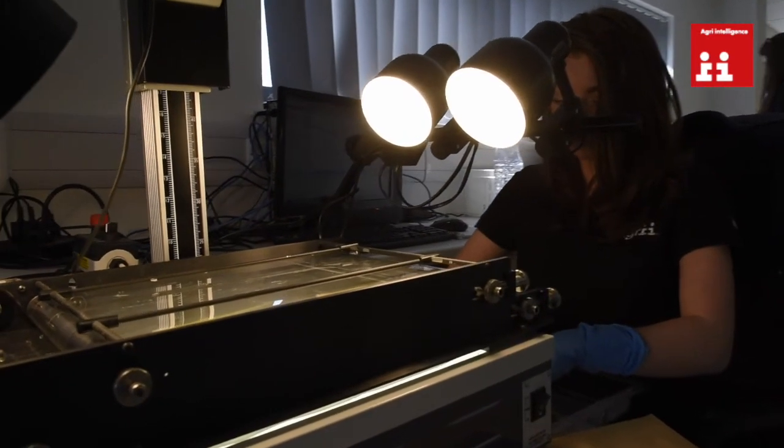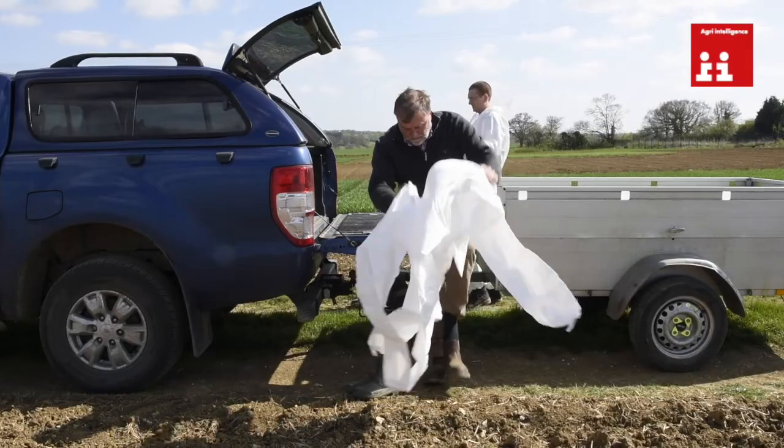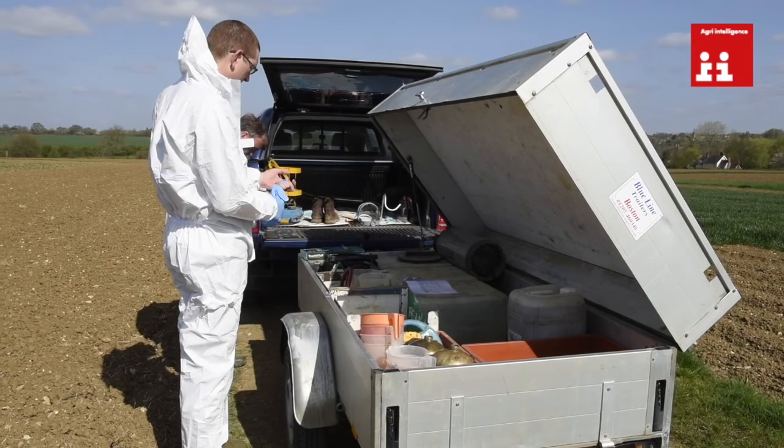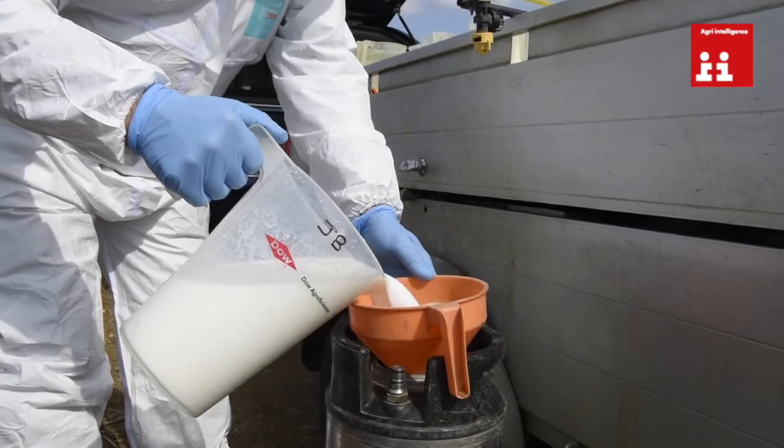All of that is part and parcel of our trials work from Throws, throughout the areas and locations we're working on. Those trials look in depth at genetics, but also agrochemical trials, fertiliser, and nutrition trials.